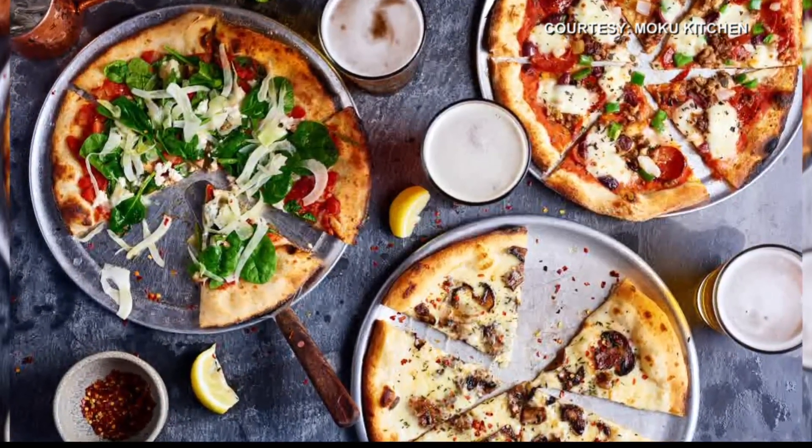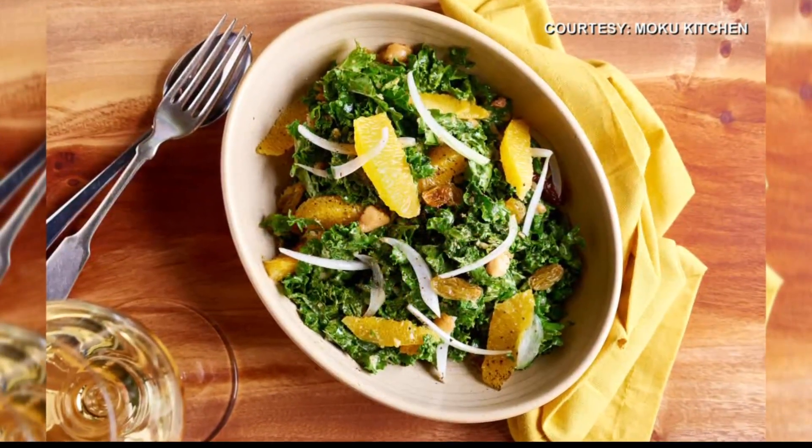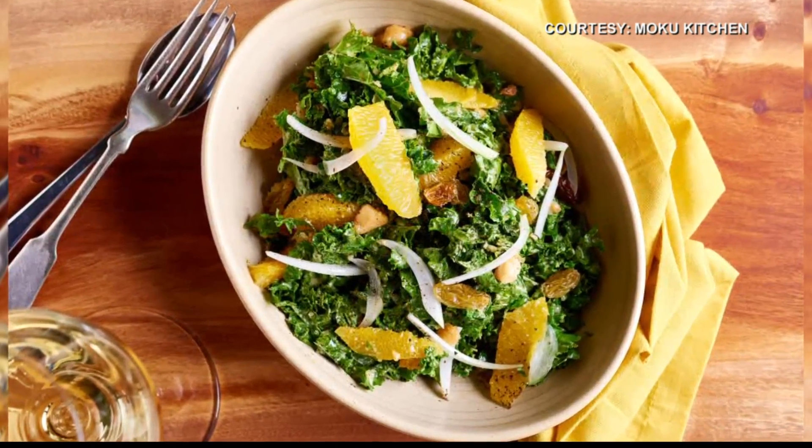When you talk about green beans, people go like, green beans? But I gotta say, you gotta try the green beans and the fries — they are probably my favorite there at the restaurant. So many good things.